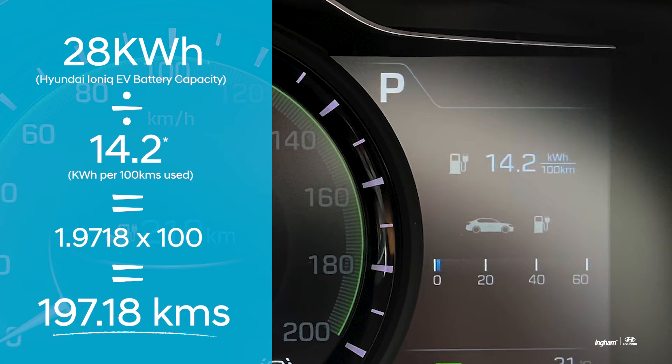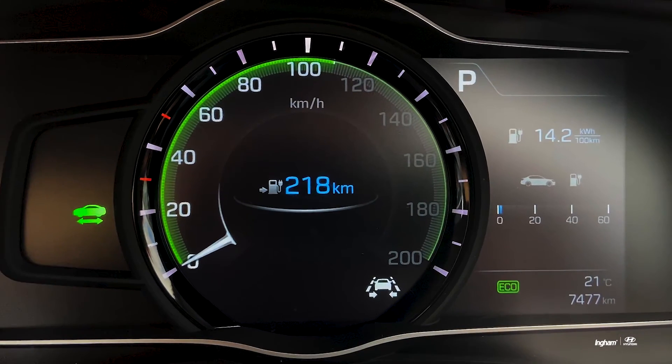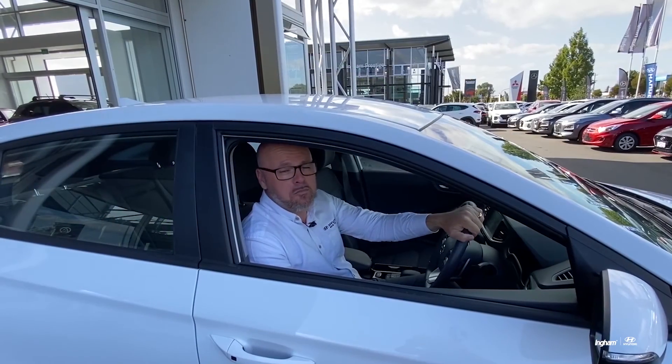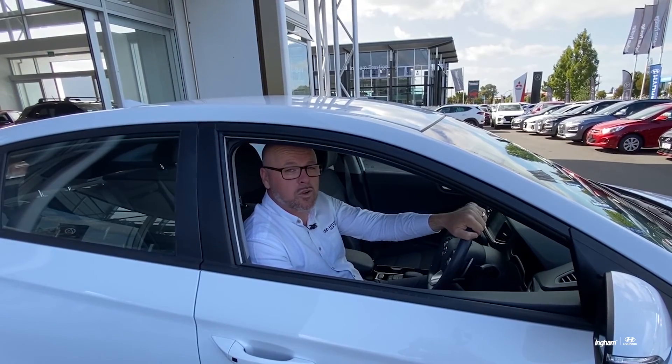So that's how far we can go based on the average fuel economy on our last drive. That's it folks, I'm Matt from Ingham Hyundai — thanks for joining us, stay tuned for some more tips on EV driving.